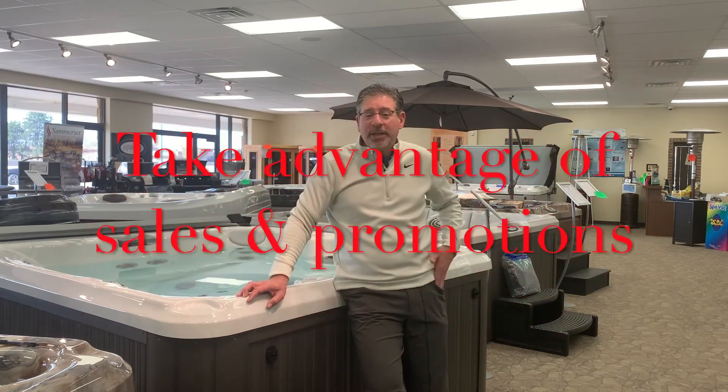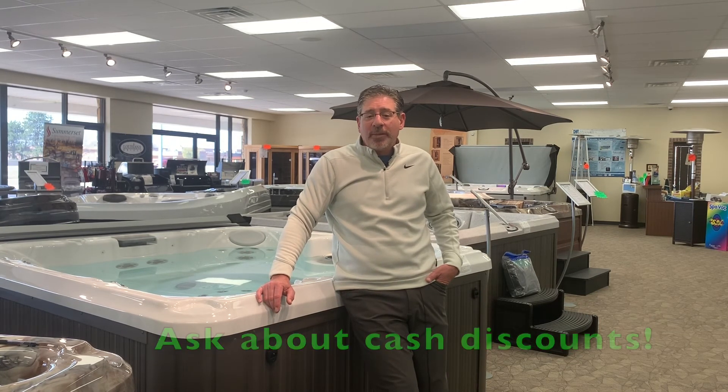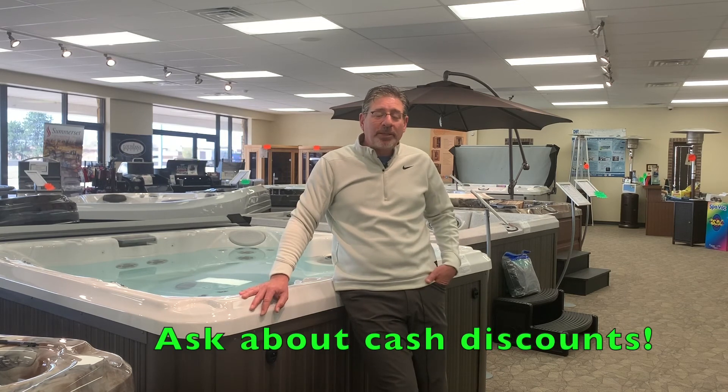Lastly, buying during big sales and promotional events will obviously save you money. Most dealers have a couple or several big sales per year, and most dealers offer financing to help make your monthly payments a little bit lower or manageable. You may also be able to get a little extra discount if you elect not to finance — ask your dealer about cash discounts if you're planning to pay outright.